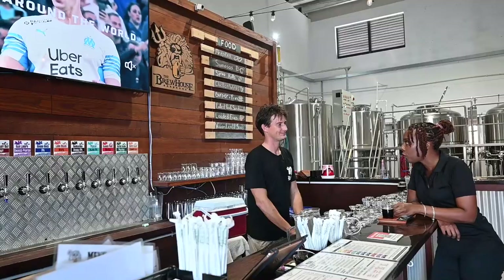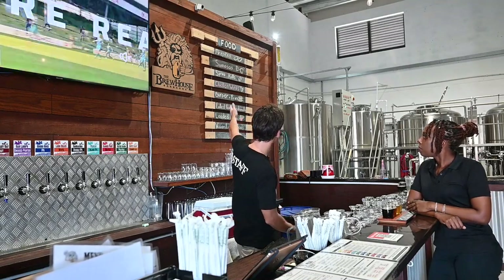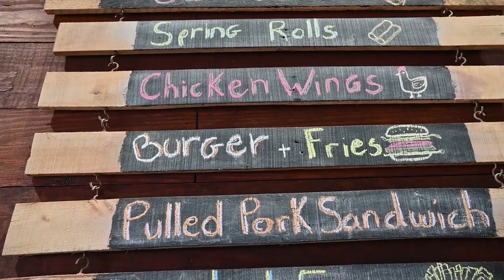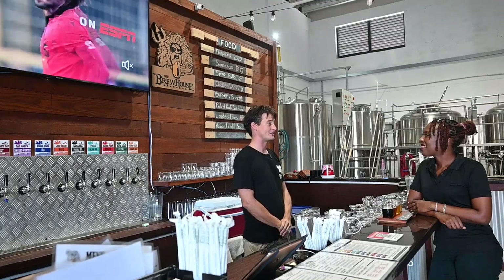You guys also do food as well. We do tons of food — we have a whole variety of different foods. All of it — our kitchen staff is lovely. They're so accommodating to everyone, and everything that comes out of here I can vouch is amazing.